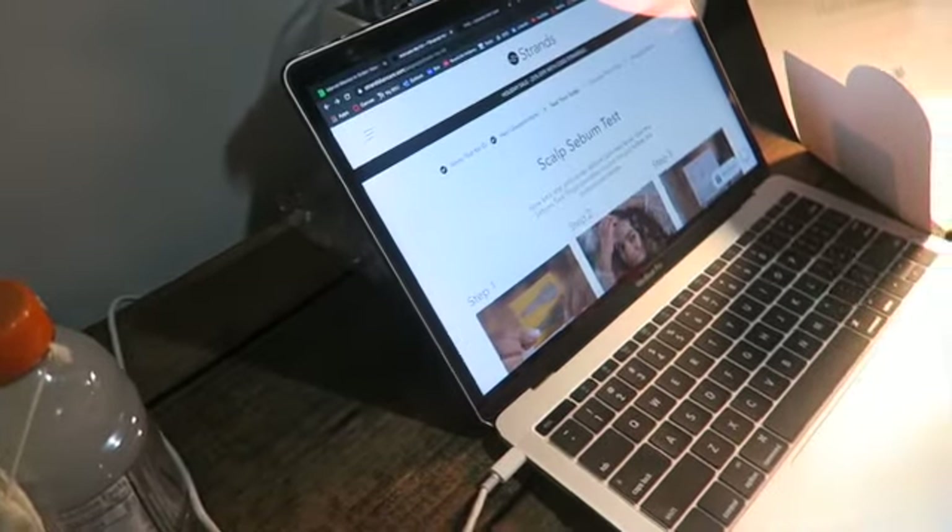What you didn't just see was me entering my zip code, because I do think they factor in the environment, the weather, and other environmental factors. Okay, so finally we're at the first thing that's actually part of the test kit, which is the scalp sebum test. Basically, it's testing my scalp's oiliness level.